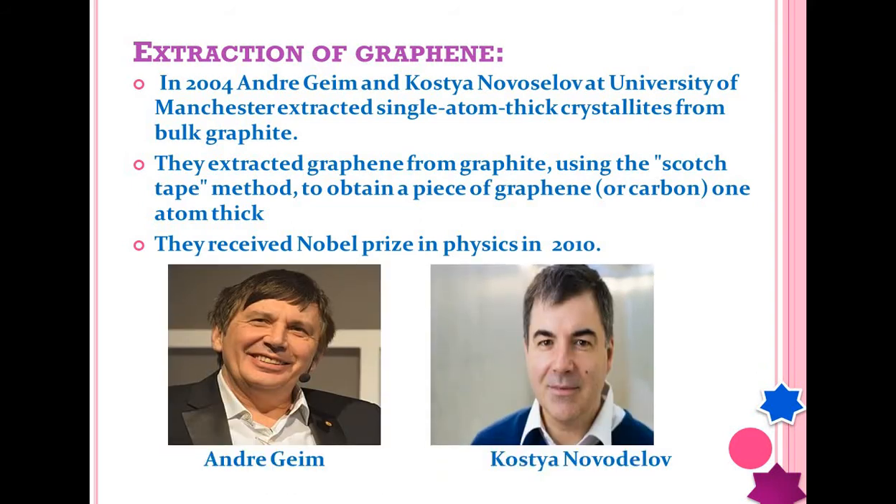If we talk about the history of graphene, it was Andre Geim and Kostya Novoselov at the University of Manchester in 2004 who extracted a single layer of graphene from graphite using the scotch tape method to obtain a one atomic layer of carbon. They further worked in the field of graphene and received the Nobel Prize in Physics in 2010.